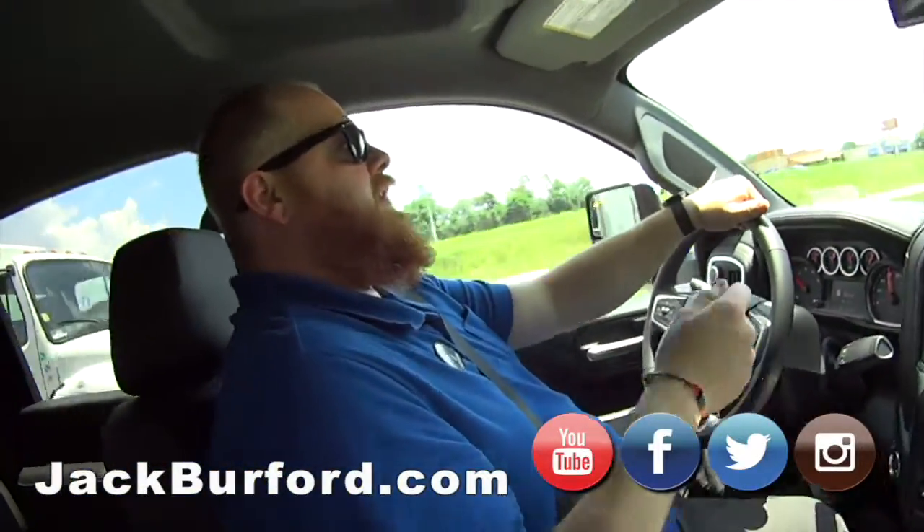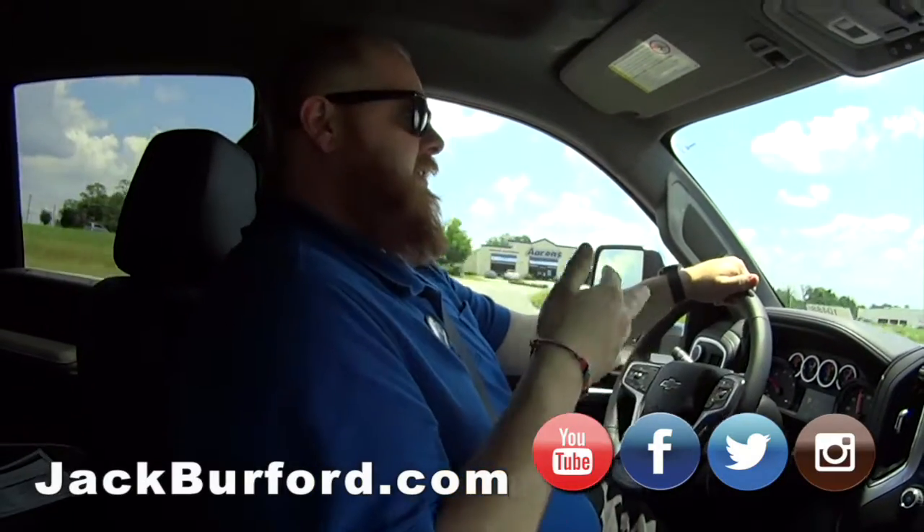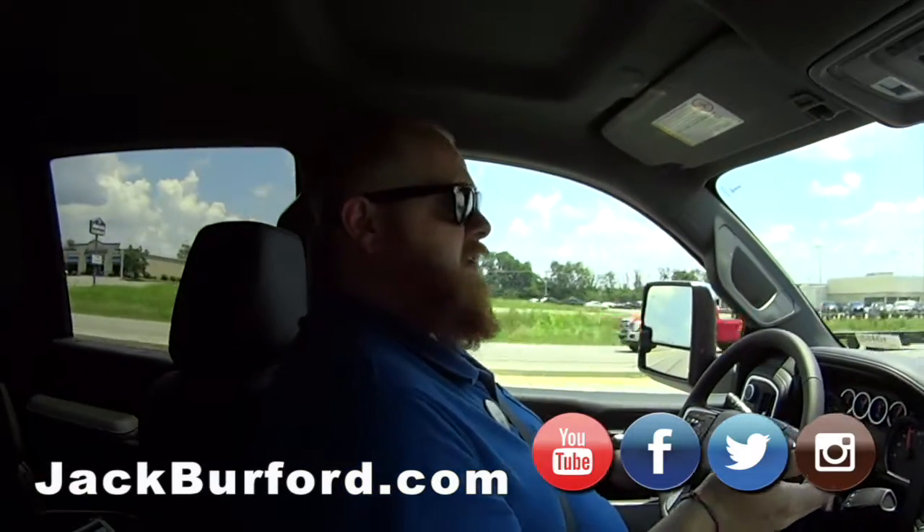This truck right here is one you can work in every day and then take out to dinner at night. It's got everything most people want in an SUV or a car.